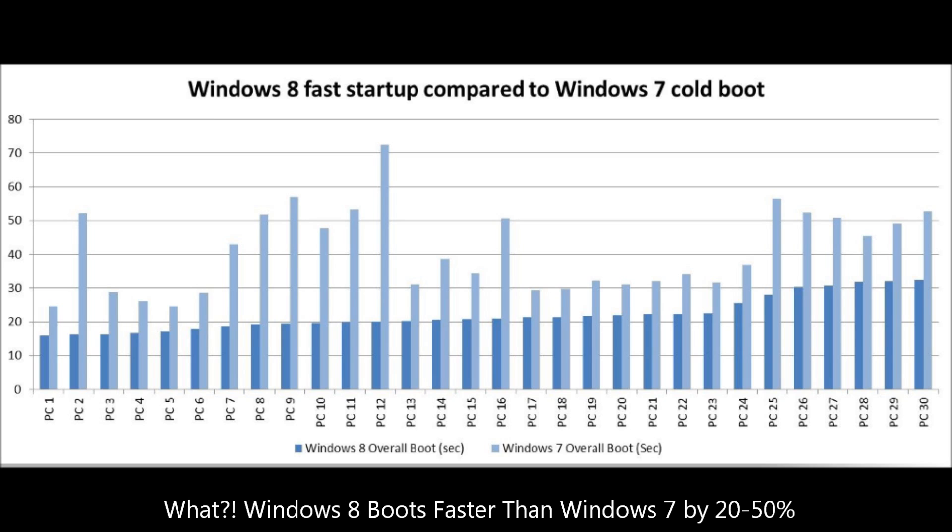These benchmarks indicate that Windows 8 boots significantly faster than Windows 7 in every possible realm. We have 30 computers that have been tested, and while we don't know the make-up or consistency of these systems, we know that both solid state hard drives and conventional 7200 RPM hard drives were likely used. The graph shows that the longest boot time for Windows 7 can be up to 70 seconds on these experimental systems, while the longest boot time for Windows 8 seems to be around 15 seconds.